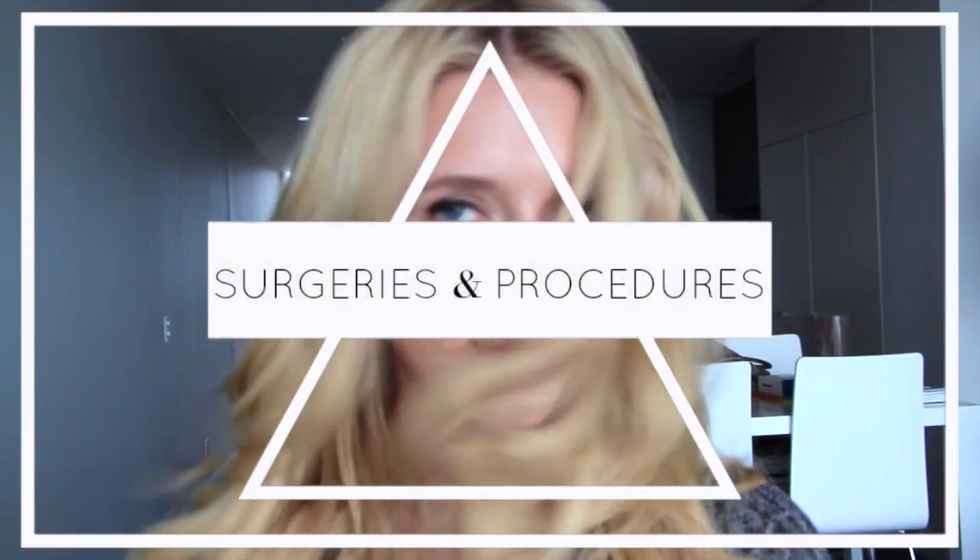Hi guys, welcome to the Blonde Avenue. My name is Margarita and today we're going to be talking about surgeries and procedures that I've had. I got inspired to make this video by an amazing blogger and YouTuber called Lydia Millen — she's the most incredible woman I've ever encountered online, absolutely incredible in her content and I really admire what she does.